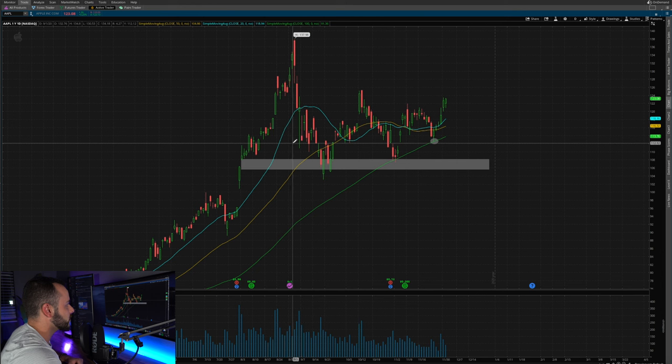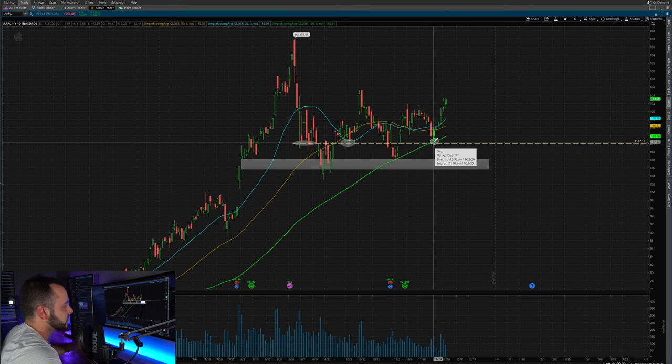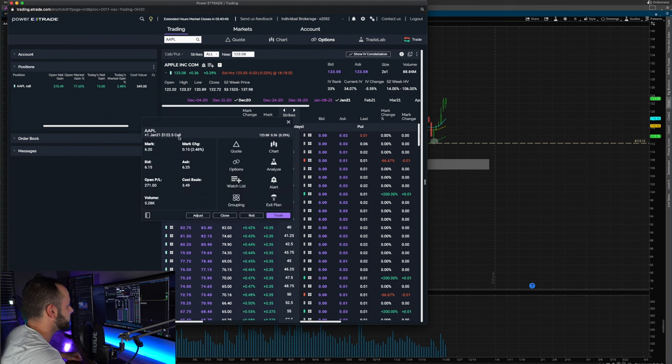We can also see really nice support at the 112 area — it bounced there previously and bounced again right at 112, then came right back into it at the 100-day. A great technical setup for a swing trade. I pulled up my E*TRADE here to show what contracts to look at. If you find a nice setup and want to give it time, aim for at least four weeks to two months. I'm currently in the Apple swing trade — I have January 21 122.50 calls and I'm up about 77% on this right now.